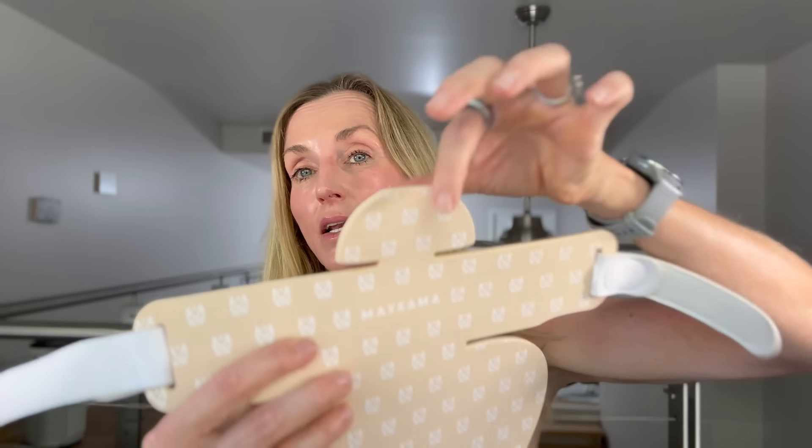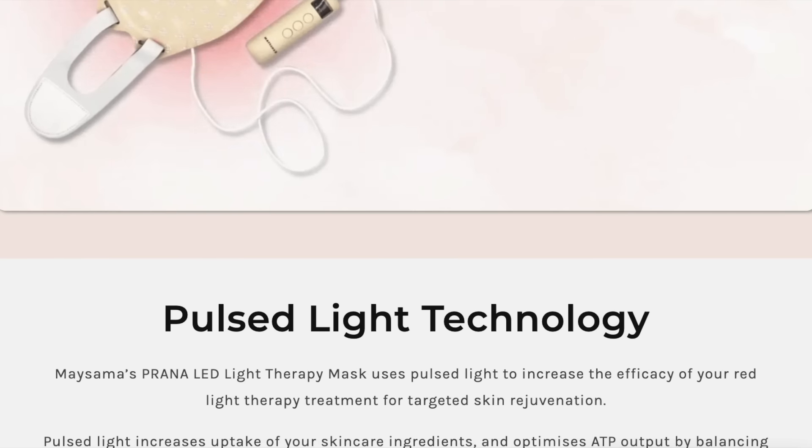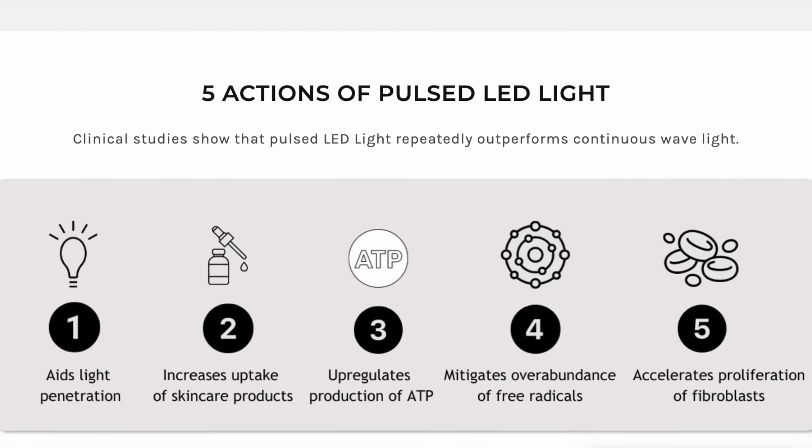There are quite a few neck and décolletage masks available on the market, but what Beth did is she added a little supplemental part for the submental area — which I think is so smart, because for many of us that area is a problem area. Just like Beth's Prana LED face mask, this mask also has pulse light technology, which at the time of filming this video only Maysama LED devices have. I will link a video below in which Beth talks about why pulse light is superior. One of the benefits of pulse light is better product penetration.